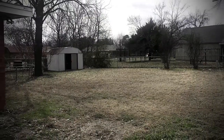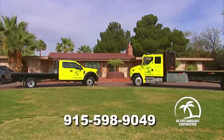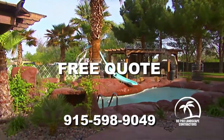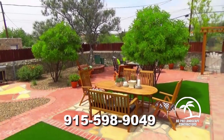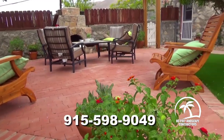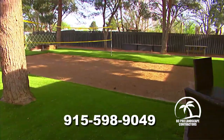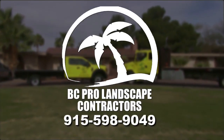Do you have that one area of your yard that's boring and ugly? Call BC Pro Landscape Contractors and get a free quote on transforming any space, no matter the size, into something special. BC Pro is the pro of patios, fireplaces, fire pits, pergolas, swimming pools, and their specialty — outdoor living spaces. Call Rob Castro, the good landscaper, at 598-9049 today. BC Pro Landscape Contractors: do it great, do it right, do it now.